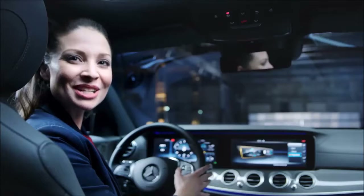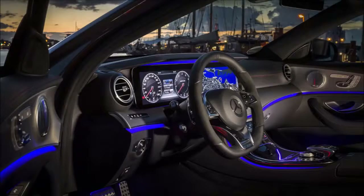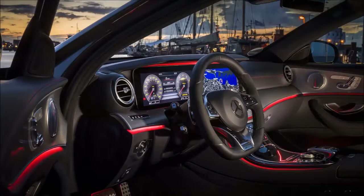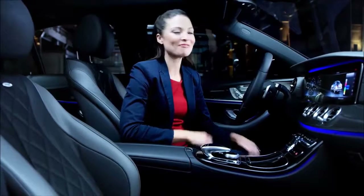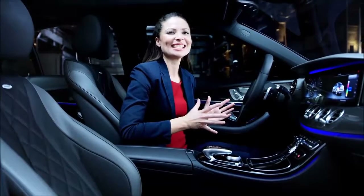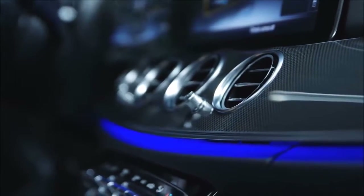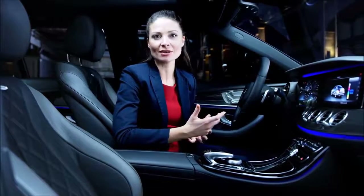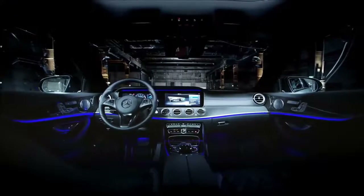This widescreen instrument cluster can be ordered in combination with the Command Online. The entry-level model combines two attractive round tube instruments and a combo color display with a central display. The E-Class combines the elegance of the S-Class with the sportiness of the C-Class through its spacious-oriented design.